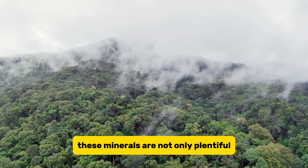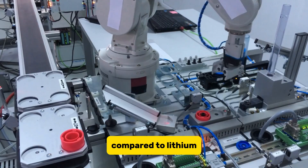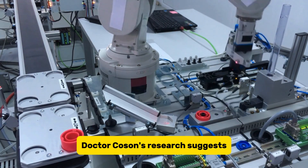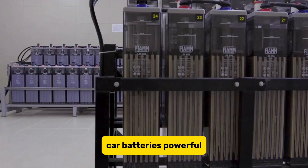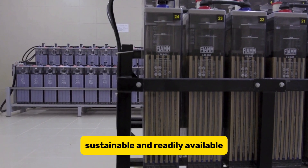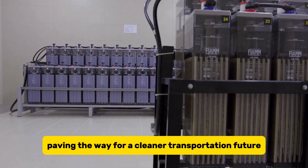These minerals are not only plentiful but also much safer and more eco-friendly to extract compared to lithium. Dr. Qosim's research suggests they could be the key to unlocking a new era of electric car batteries — powerful, sustainable, and readily available — paving the way for a cleaner transportation future.